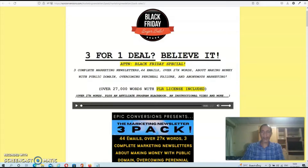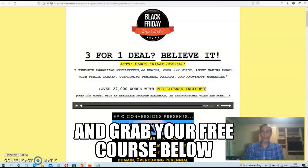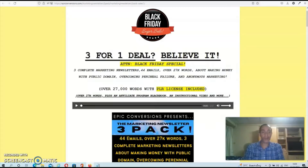Hey guys, Dave here and welcome to my PLR Marketing Newsletters 3-pack review. PLR Marketing Newsletters 3-pack is a brand new PLR bundle from Cam Jennings that contains three premium newsletters on various topics related to online marketing. This package is due to be released on Warrior Plus on the 25th of November at 1 a.m. Eastern Standard Time, and it's essentially Cam's Black Friday deal.